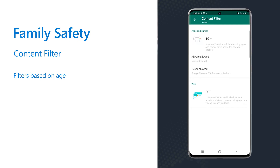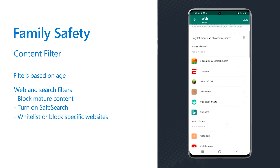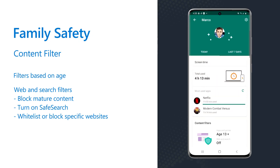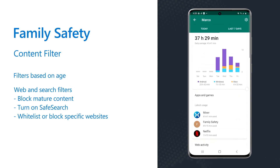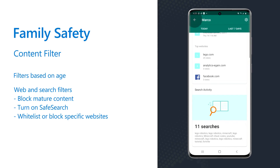For parents looking for peace of mind, that includes websites that kids might be accessing online. Use web and search filters to make the internet a safer place for kids to explore. With Microsoft Edge, you can block mature content, turn on SafeSearch, and pre-select kid-friendly websites that they can visit or filter out any unsafe ones. Parents and kids have access to activity reports along with weekly screen time, so you can see the top websites that they visit, online search terms, and understand what's occurring in their digital world.